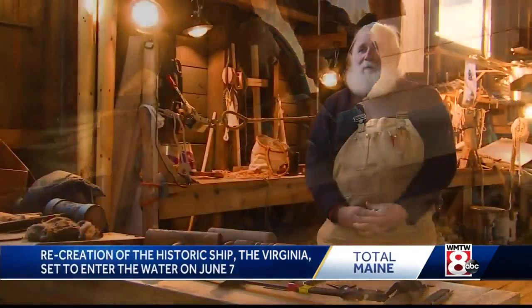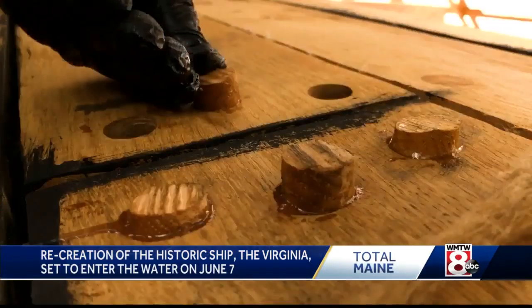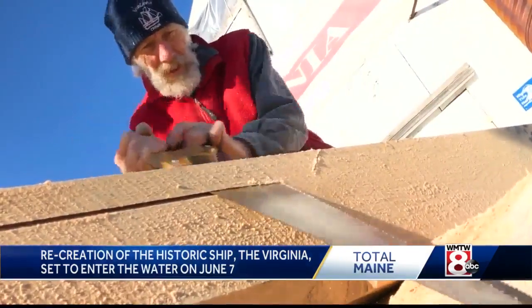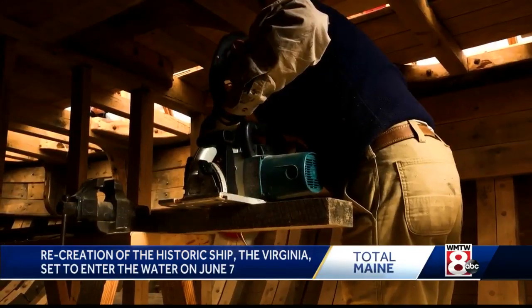It's going along quite well and people are excited, nervous about making the June 7th, but they're also excited. June 7th is looming large for these volunteers from the group Maine's First Ship.